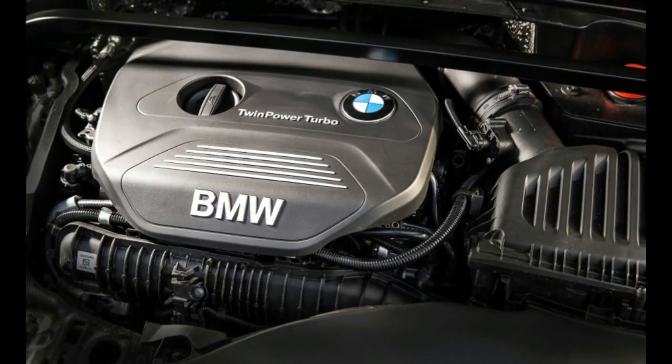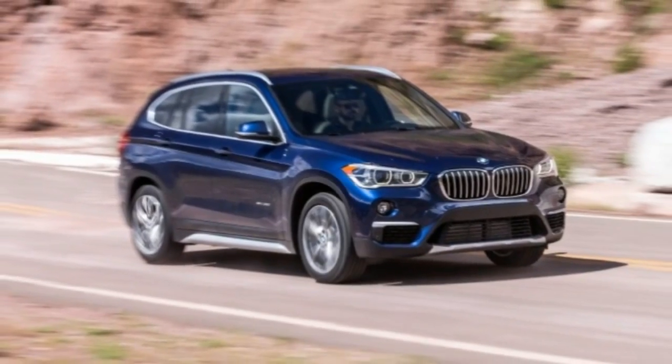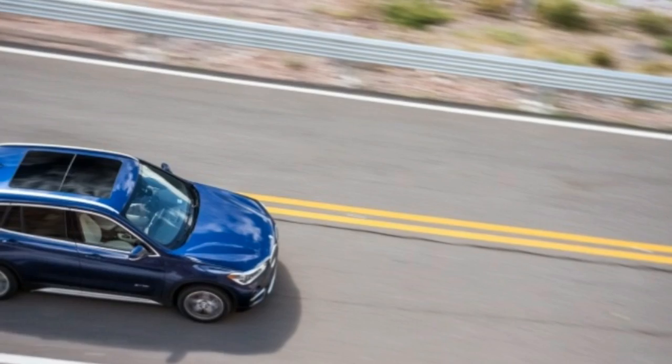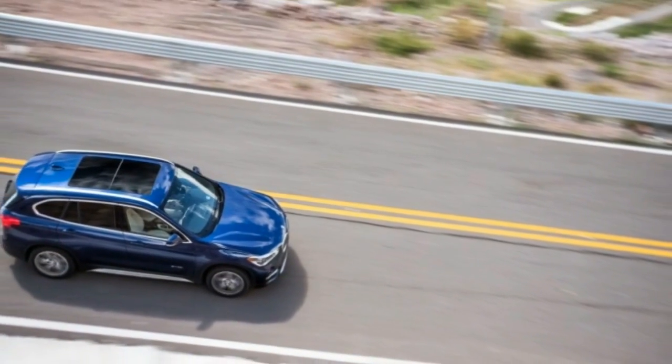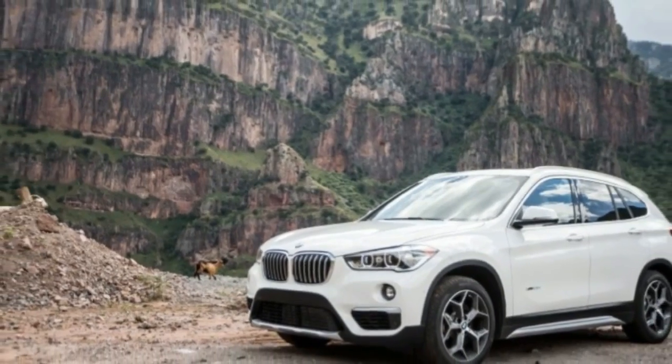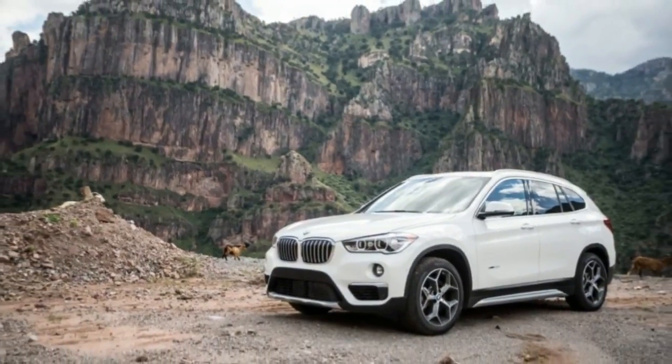In 2015, more than four million were sold, and they're expected to top the combined sales of compact and midsize sedans this year. Responding, BMW swallowed its sporting pride to feed America's ravenous crossover appetite.